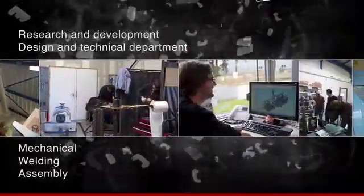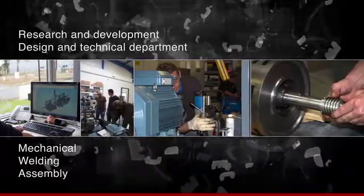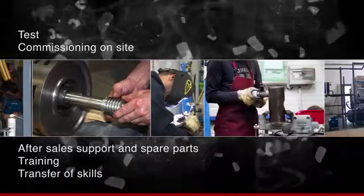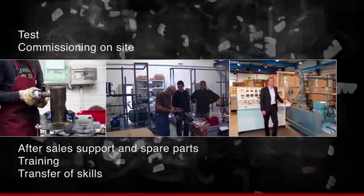Mechanics, electricity, automation, pneumatic expertise — the Emule Bitume team are experts at the forefront of innovation, committed to serving the industry through each project.